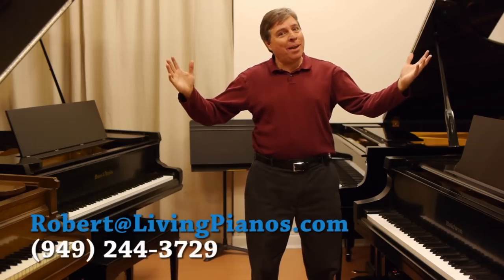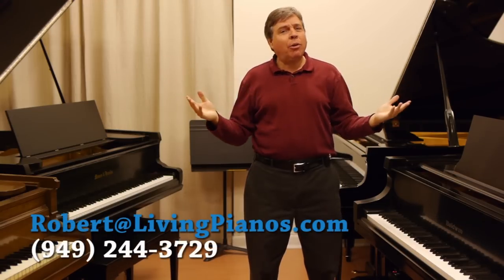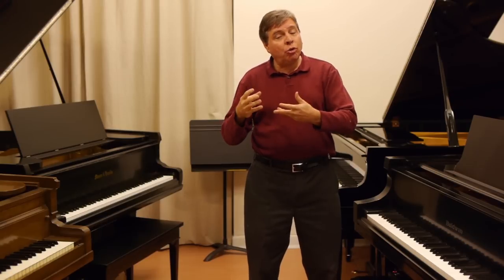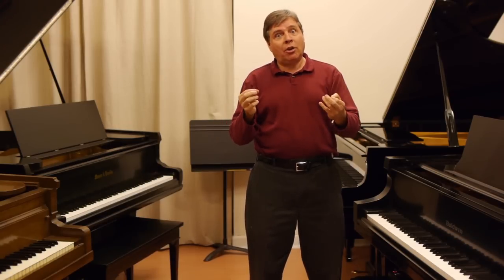Hi, I'm Robert Estrin at livingpianos.com, and the question today is: what affects the sound of a piano in a room? This is a very good question, because to a great extent the size of the piano that you choose is determined not just by the size of the room but the acoustics.